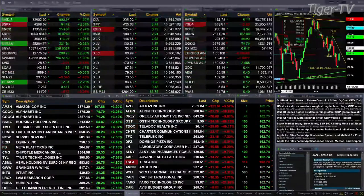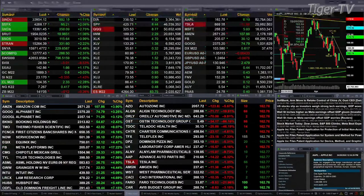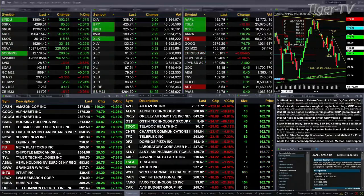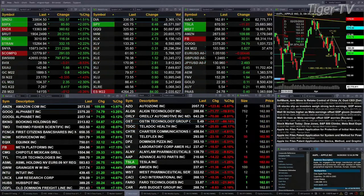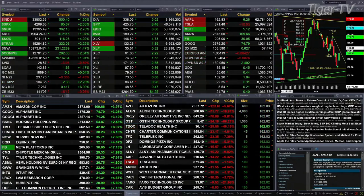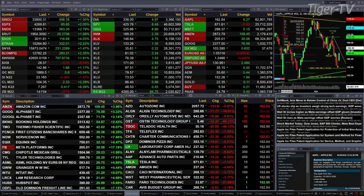Gold is flat, trading at 1889. Silver is off 33 cents at 23.17. Light crude is up 2.29 at 104.31. Natural gas is up 41 cents at 7.26. The 30-year treasury is back 12 ticks at 141.05.